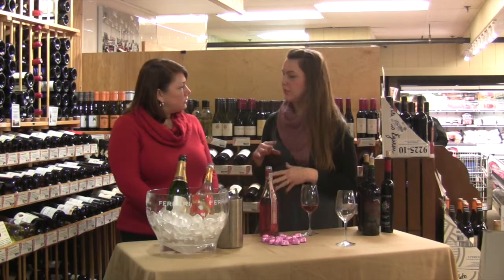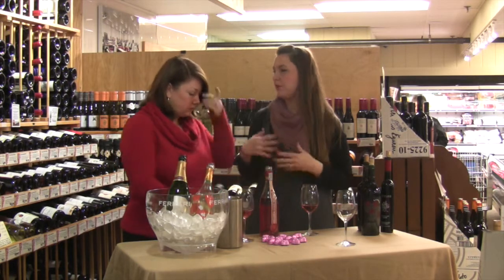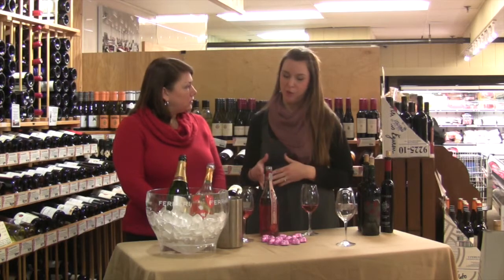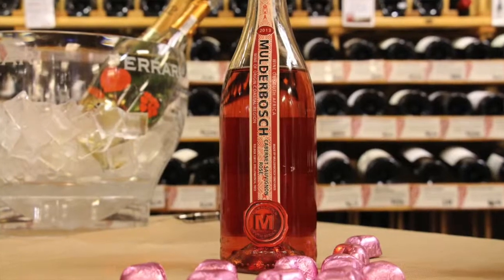The third wine is a rosé. Rosé is typically a seasonal release, meant to be drunk in the summer, fresh and young. Fortunately, there's a phenomenal one available year-round: Mulderbosch. It's from South Africa and it's 100% Cabernet.